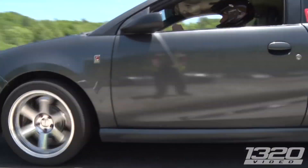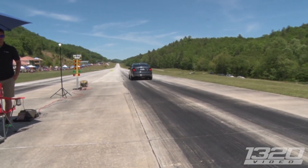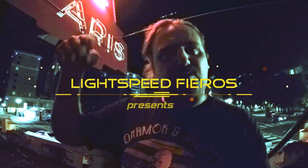Whoa, what the hell was that? What takes a plastic body, defunct brand, econoship box and turns it into a fire-breathing monster that keeps up with exotics? Well, that's an LSJ baby, and we're going to learn about it right now.